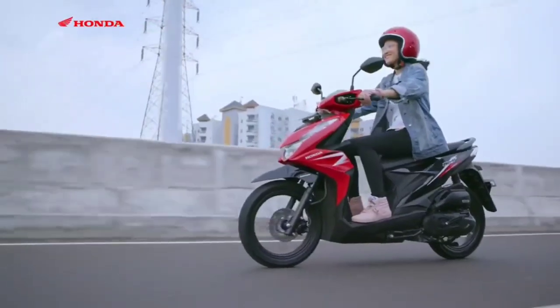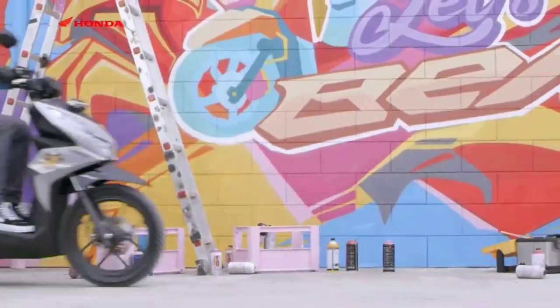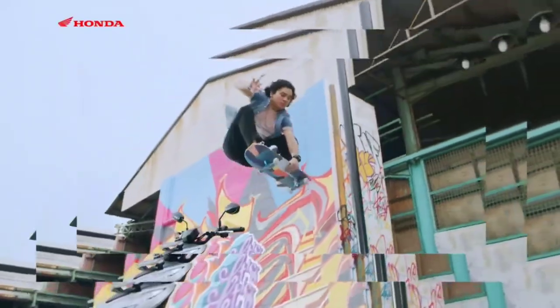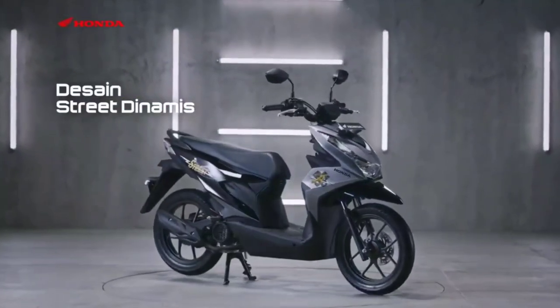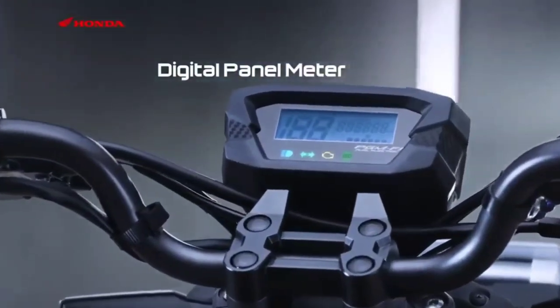These four colors are equipped with new striping which is more expressive and energetic. As for the Honda Beat Street, it now comes with two color choices, namely Street Black and Street Silver. The Honda Beat Street still looks the most different because it uses a very wide handlebar and also has no handlebar shells.